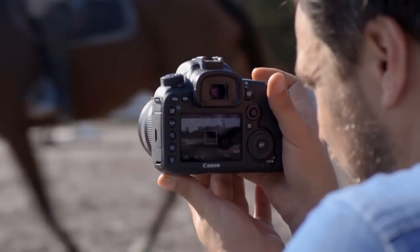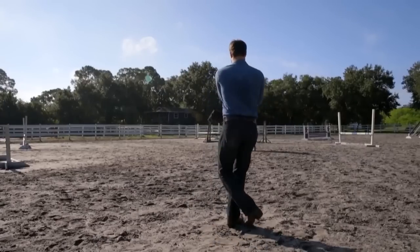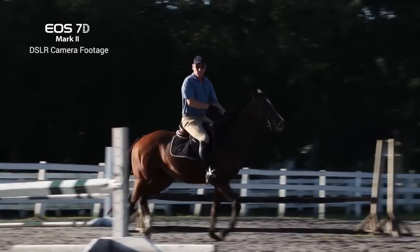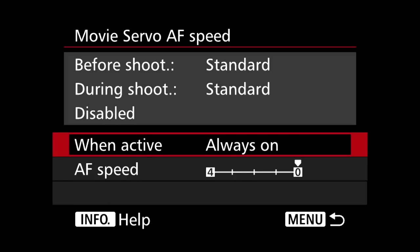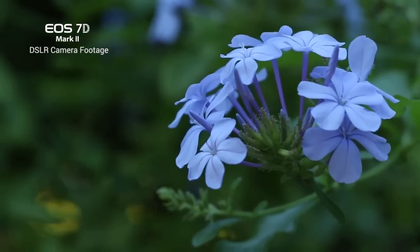The EOS 7D Mark II camera uses the dual pixel CMOS AF system that Canon introduced in the EOS 70D camera. This means that when you shoot video, you can actually track moving subjects. What changes with the EOS 7D Mark II is that you can adjust the speed and sensitivity of the autofocus system, which means you can get a more artistic focus pull from one subject to another.